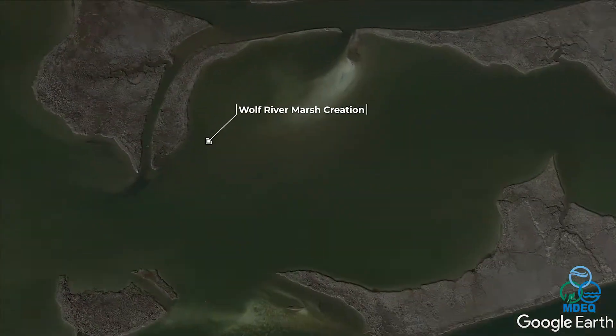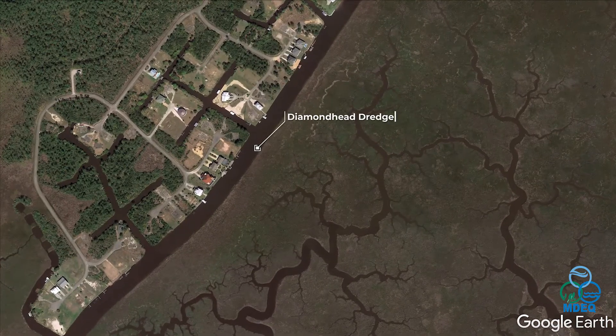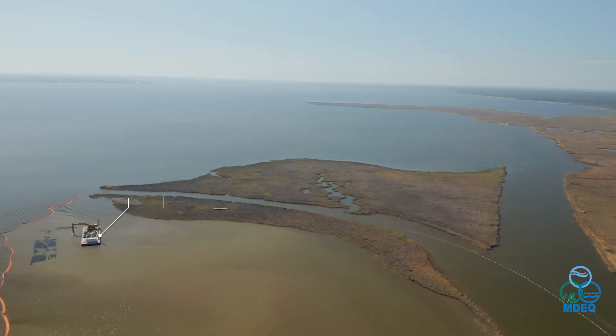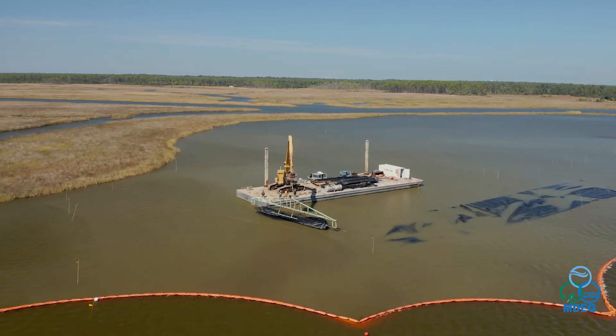Project 3, the Wolf River marsh creation, and Project 4, the Diamond Head dredge project, are linked together. Dredge material from the Diamond Head Canal will be taken to the Wolf River site. This dredge material will be used to create about 26 acres of marsh.